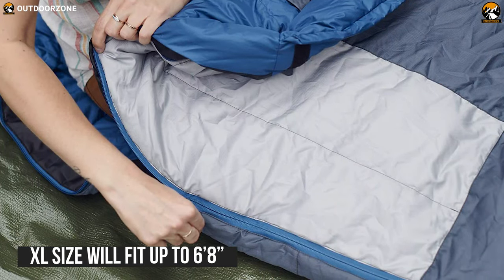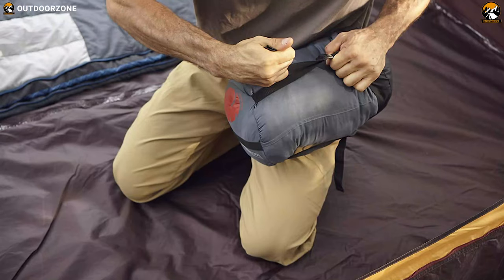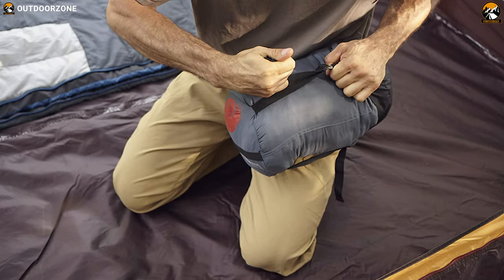Its extra-large size will fit most body types of people up to 6 feet 8 inches, and its shell is weather-resistant. It has a compression sack to keep the bag small for ease of transport.